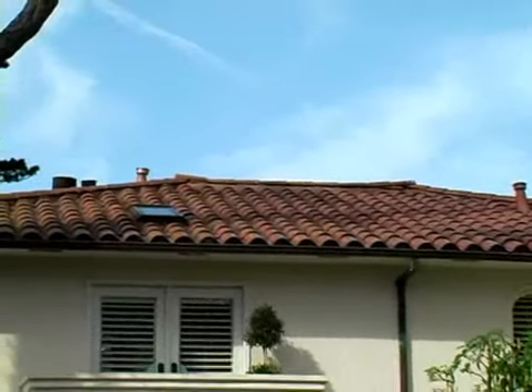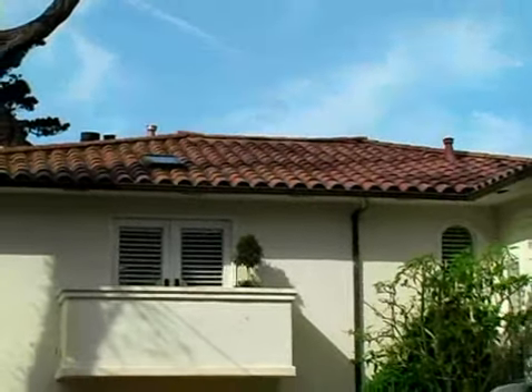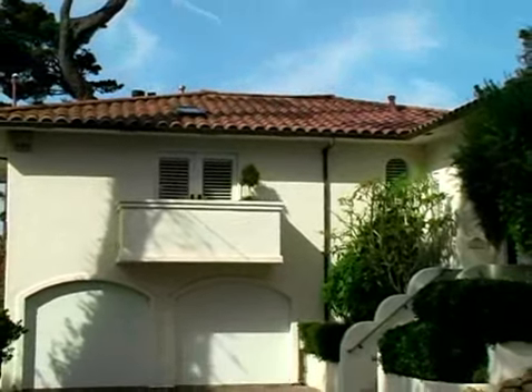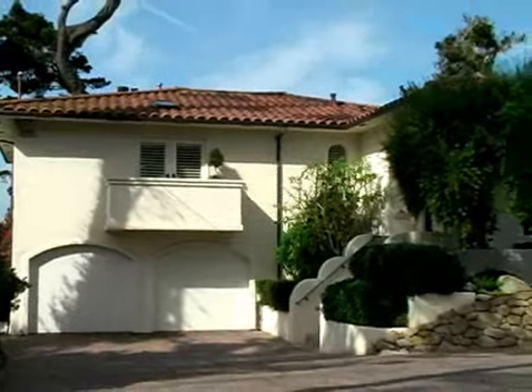This estate offers a unique combination of elegance, location, and sheer beauty that delivers the high standard of living that is home to the Pebble Beach community.